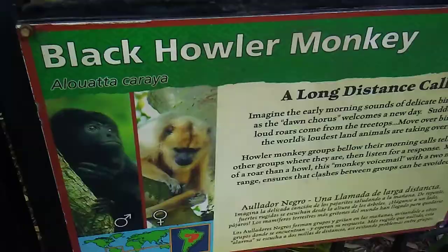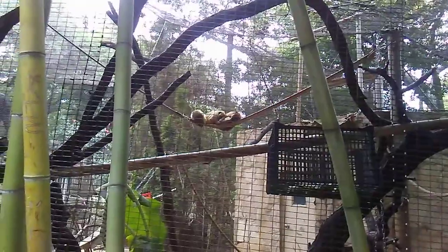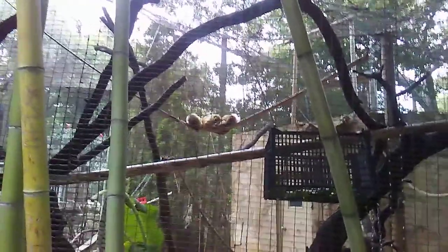It's a black howler monkey. But they're not howling right now. Something else is though. This is all that crazy noise.